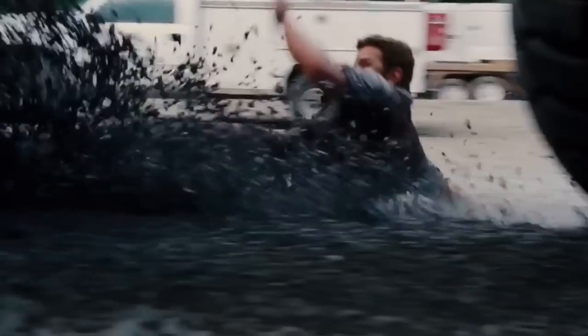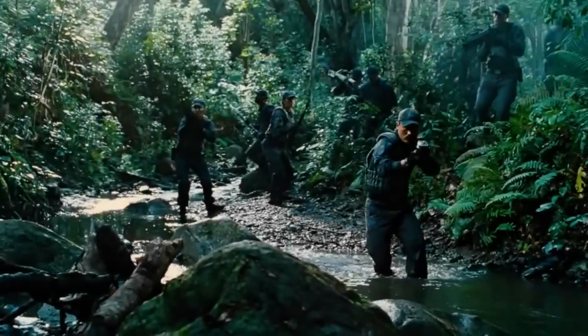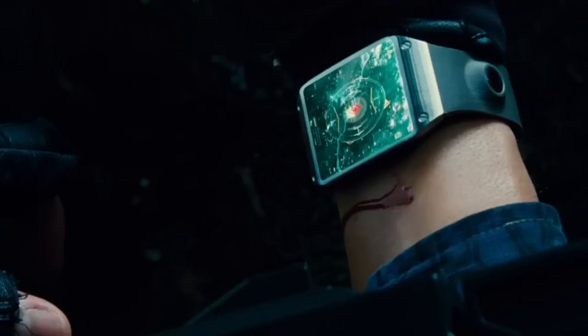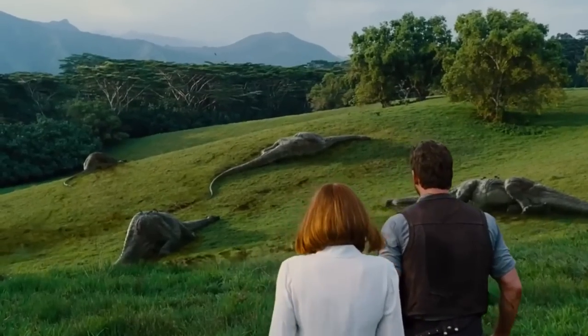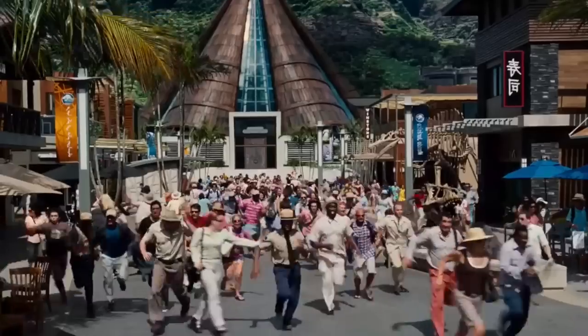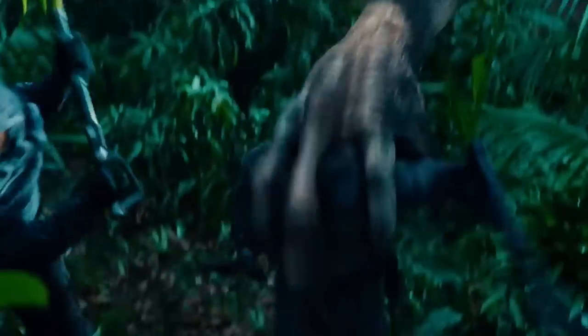I think it's inevitable that we're going to see a showdown between the Indominus Rex and the T-Rex. In Jurassic Park 3 we saw a fight between Spinosaurus and T-Rex, and something I took issue with was that it was over very quickly. I think it was fair that Spinosaurus won the fight — I don't have any problems with that.